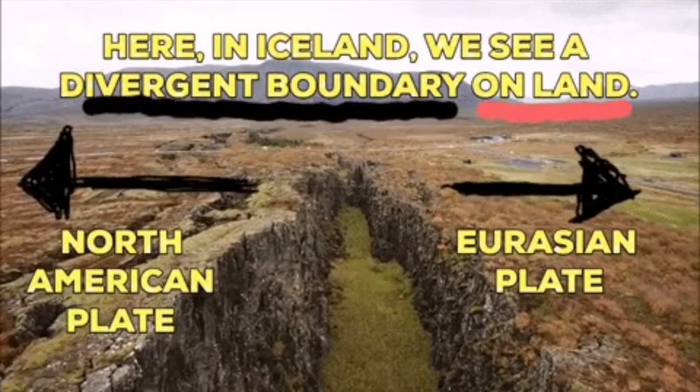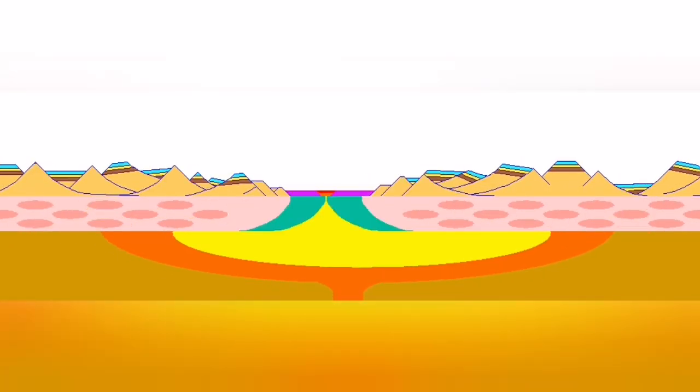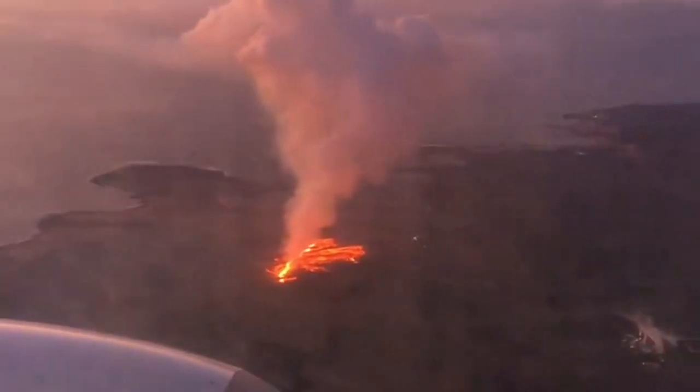And where this splitting is happening, the fault lines drop down, the stretching of the ground, magma rising — we will have eruption.